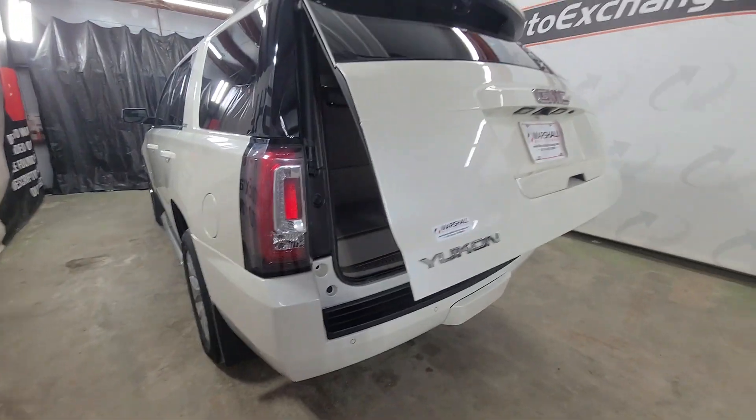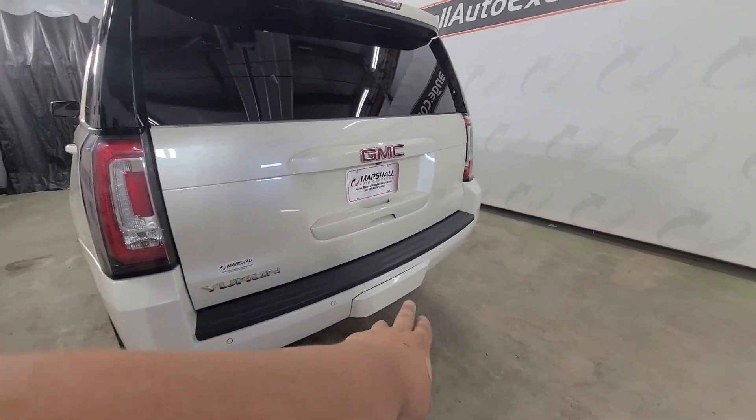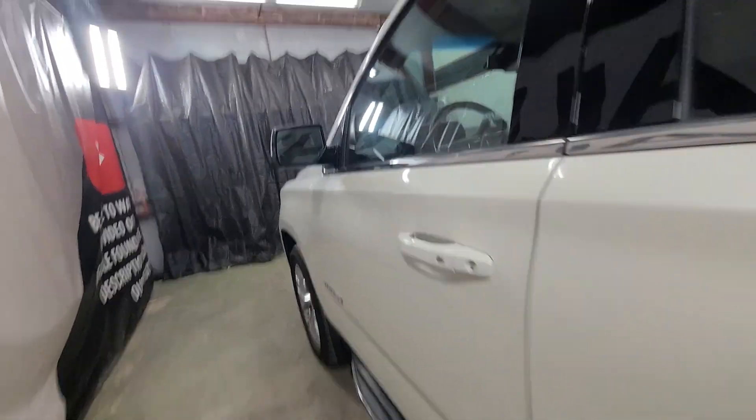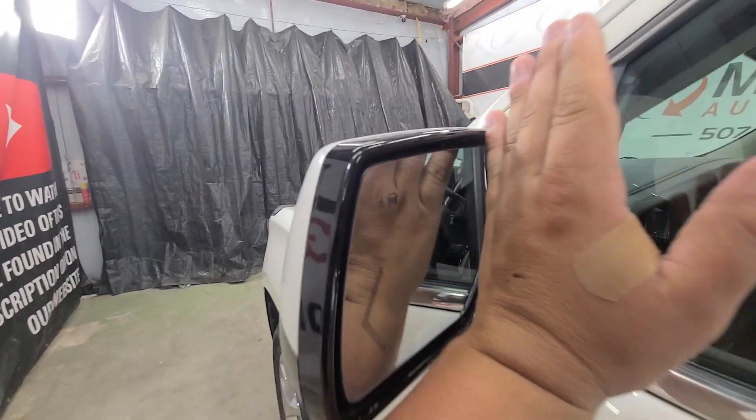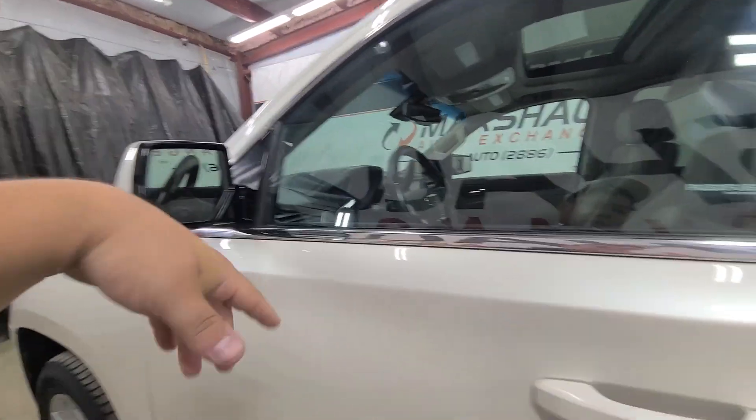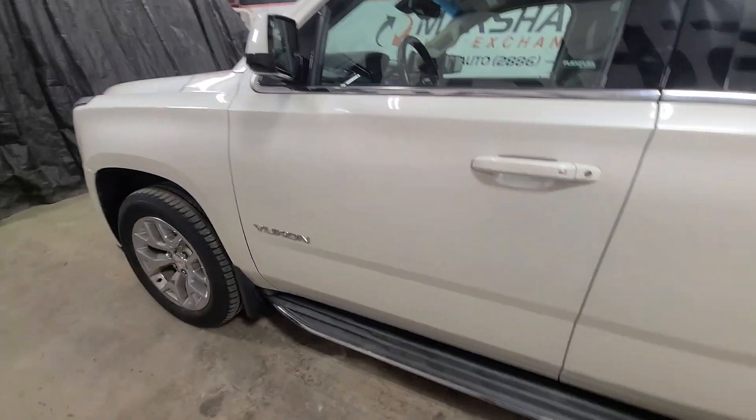Power liftgate — push the button and the liftgate comes down. There is a hitch underneath the plastic cover there; they just hide it. Coming to the front, you'll notice blind spot detection on the mirrors. If there's somebody in your blind spot, that's going to illuminate bright yellow and inform you.